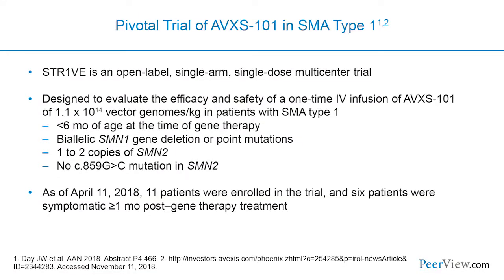AVXS-101 is now moving from phase 1 into multi-center phase 3 development. One of the phase 3 studies is called STRIVE, for babies less than six months of age, given IV as a single dose — essentially replicating the phase 1 design at larger scale.